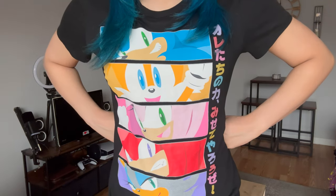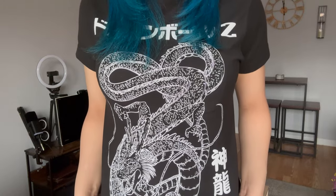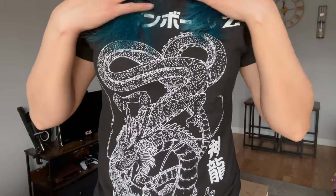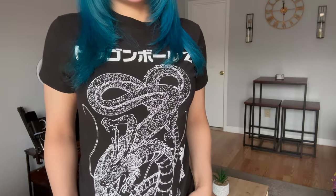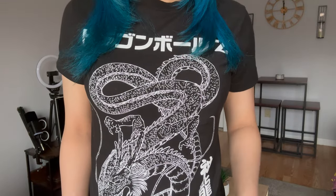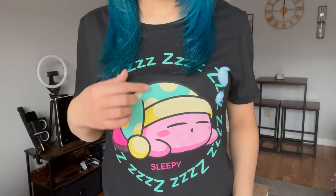This is a Shenron shirt — honestly it's the only Dragon Ball shirt I have but I want to get more in the future. It's black and white and I think it looks really cool. It was also the last size small in the store, so I had to get it — it was meant to be. Next, I have on this Kirby shirt — he's sleeping with his little sleeping hat, catching some Z's.